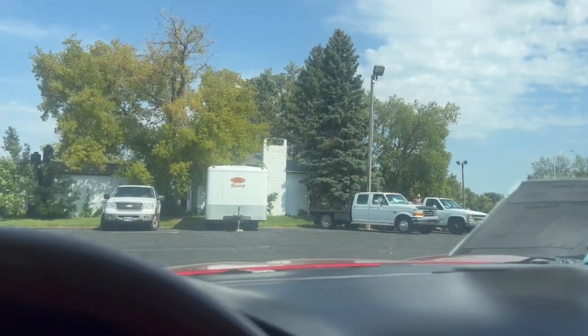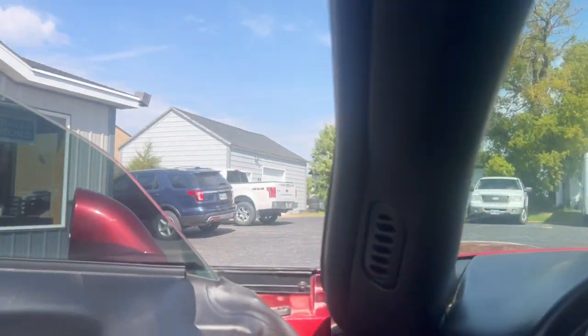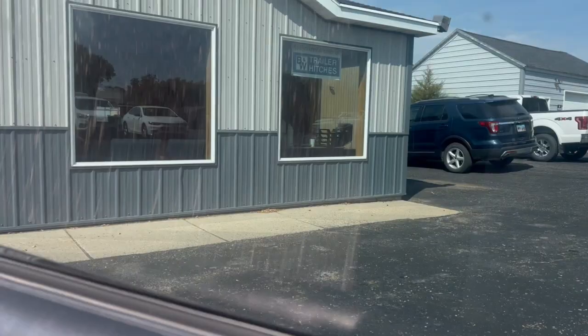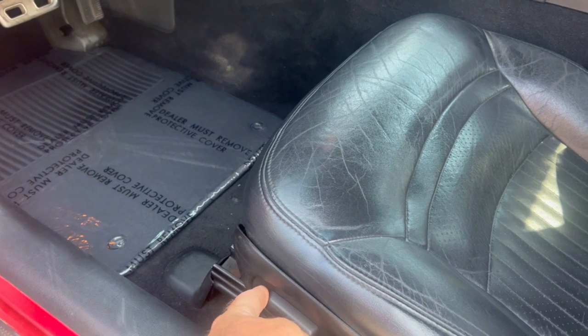My wife has one of these. We drove it all the way to California — they drive great. There's your seat going forward and backwards.